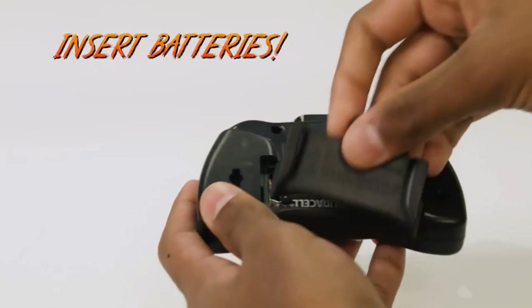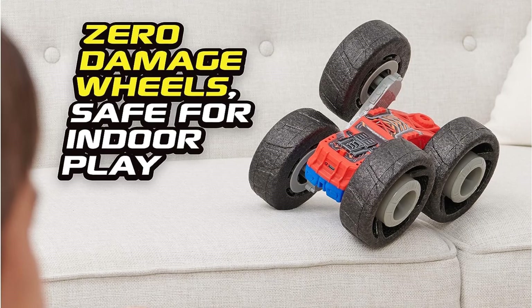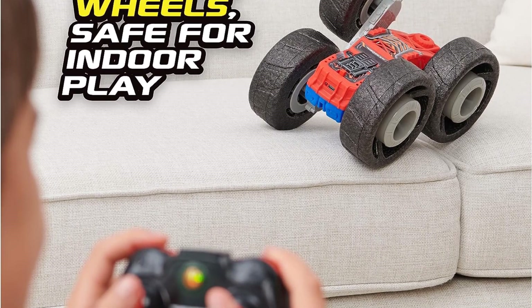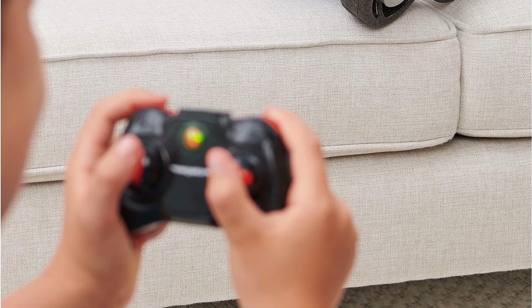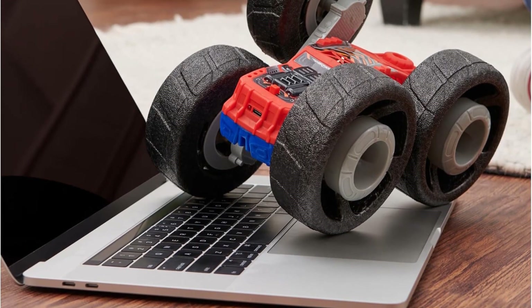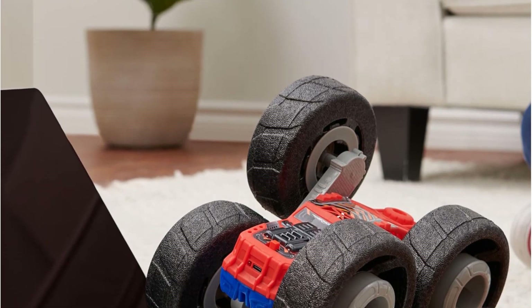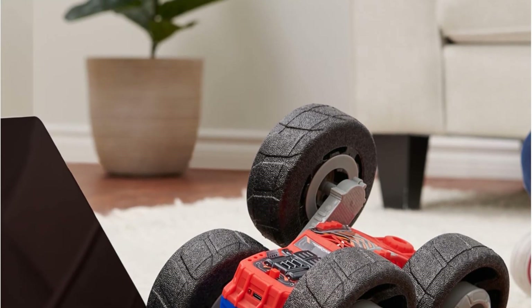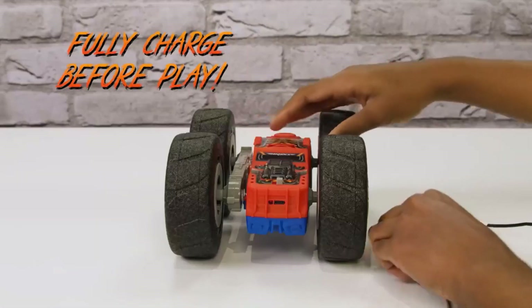With previous versions of this Air Hogs RC car, users reported that the rechargeable battery got weaker over time and held for only 15 minutes or so — still a respectable amount of time in the RC vehicle universe, but worth noting. We haven't been able to play with the new 2022 version long enough to determine if this car's battery will gradually weaken too. Gradual depletion is expected with any rechargeable battery, as we all know from life with our smartphones. The fact that users raced earlier versions long enough to have the battery weaken is a testament to how robust and fun this RC vehicle is.